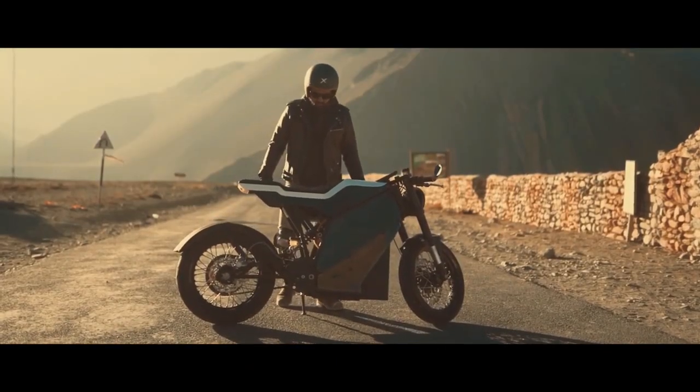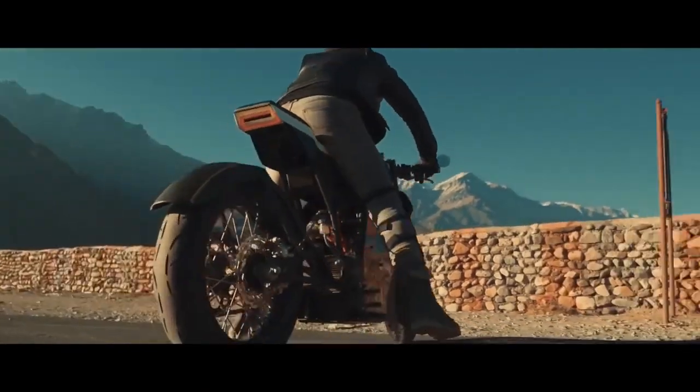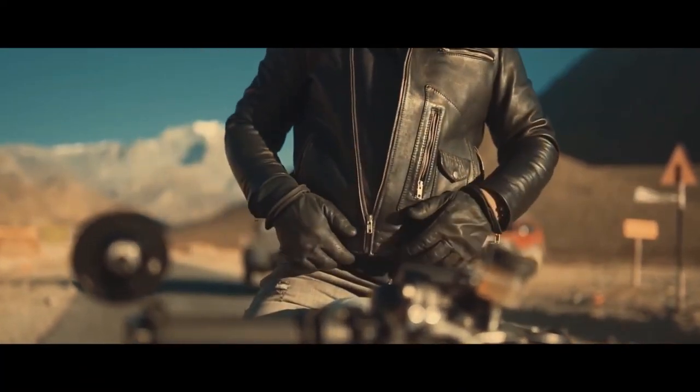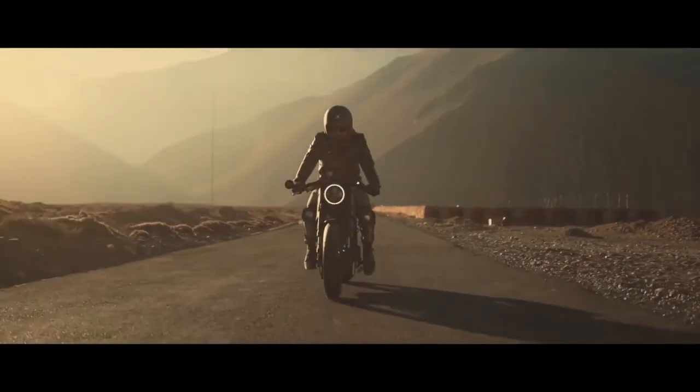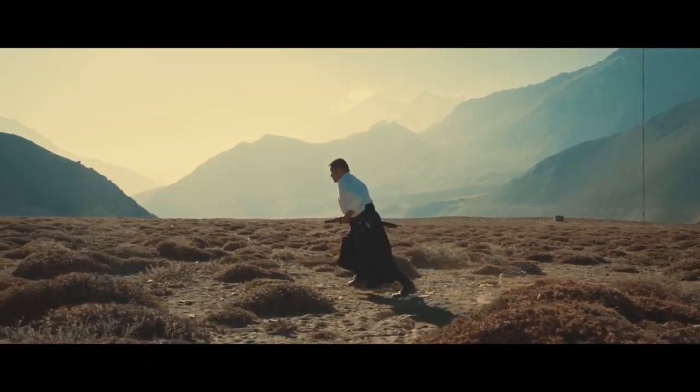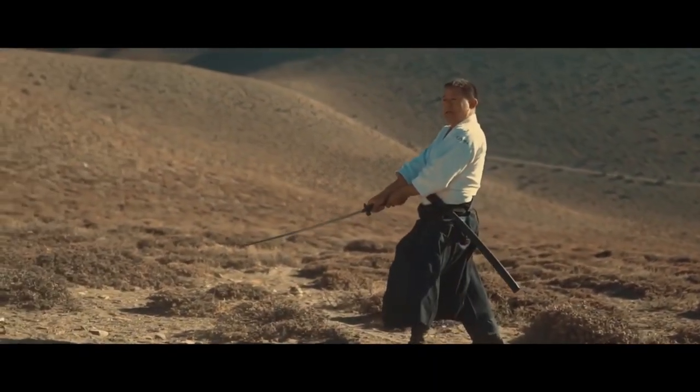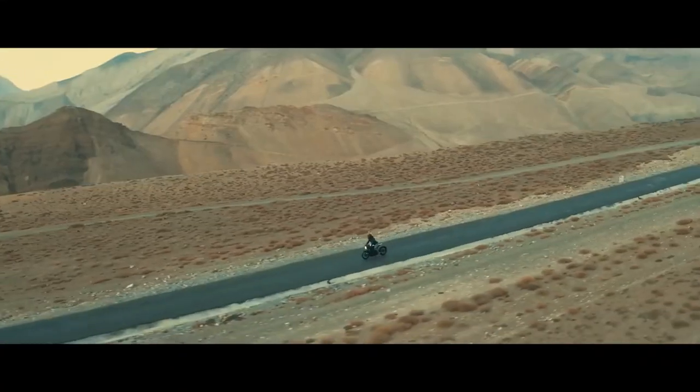This motorcycle is called Project Zero — zero emissions, zero compromises. It has a 30 kilowatt electric motor producing 40 horsepower. You can do 0-60 under 4 seconds on this motorcycle. The maximum speed is 120 kilometers per hour, and in a single charge it covers 230 kilometers. That's a great distance.